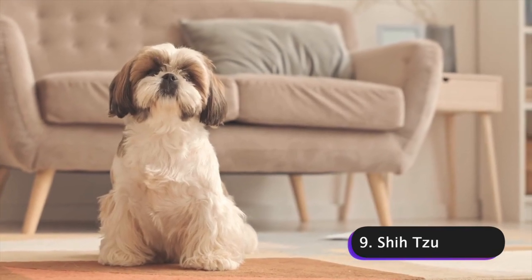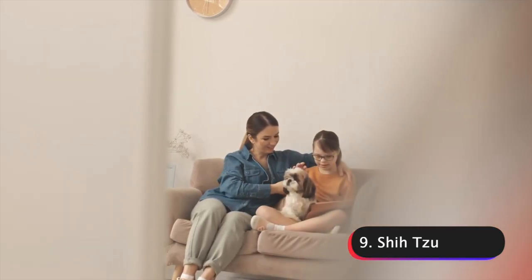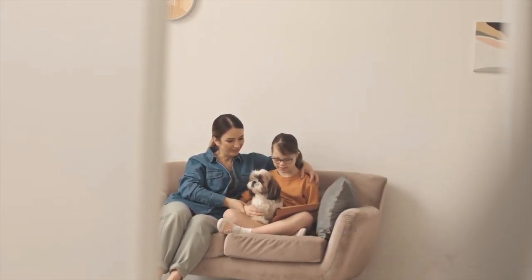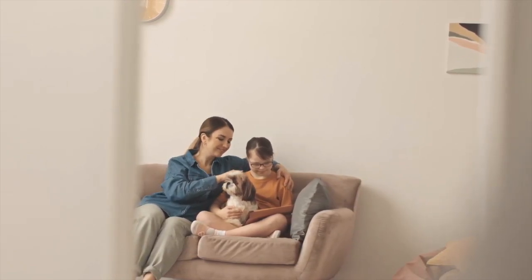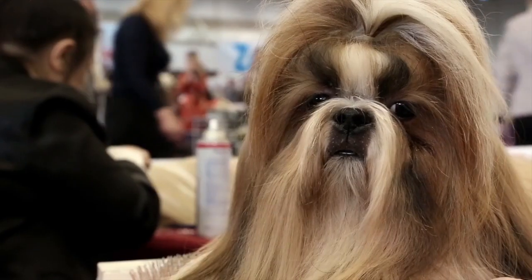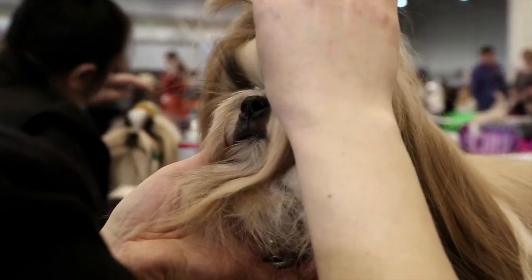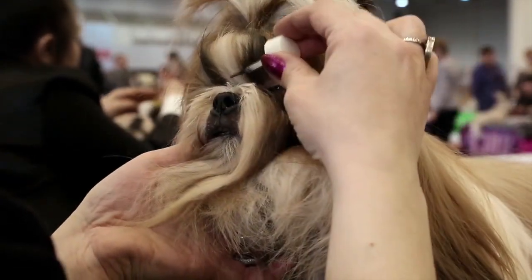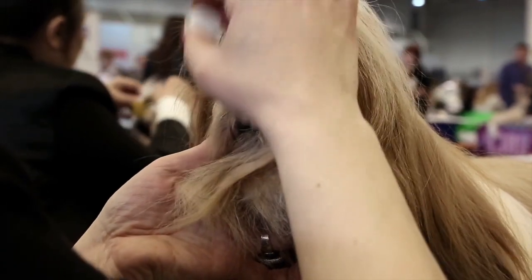Number 9: Shih Tzus. Shih Tzus are a small toy breed of dogs that originated in China. They were originally bred to be companion dogs and were highly valued by Chinese royalty. Today, they are still a popular choice as a lap dog and family pet. Shih Tzus are known for their long, luxurious coat which can come in a variety of colors including white, black, brown, and gold. Their coat requires regular grooming to prevent matting and tangling, which can be time-consuming and expensive.